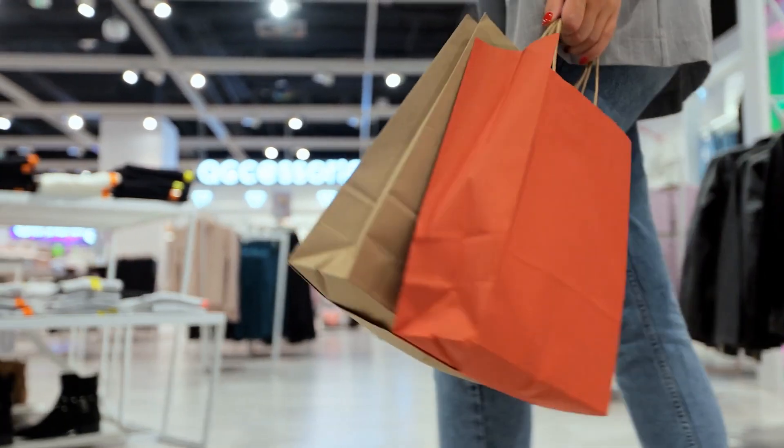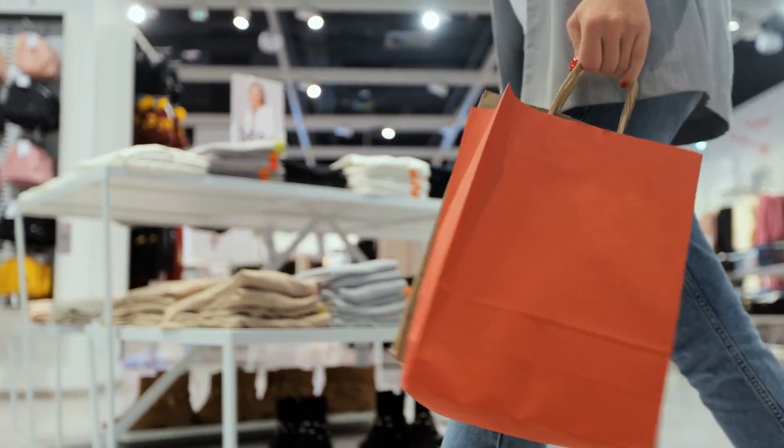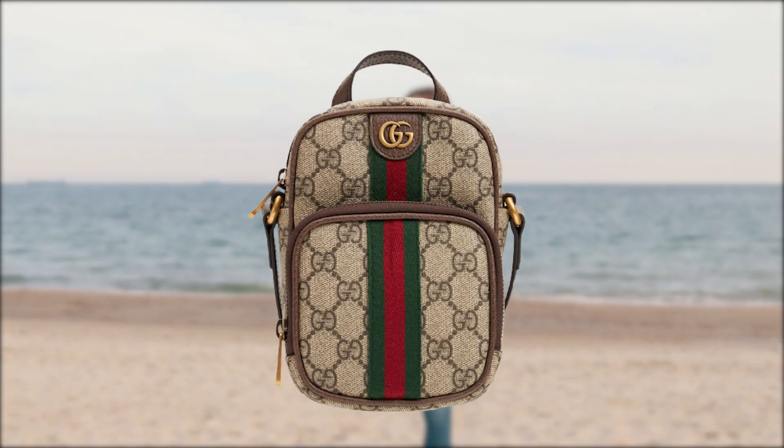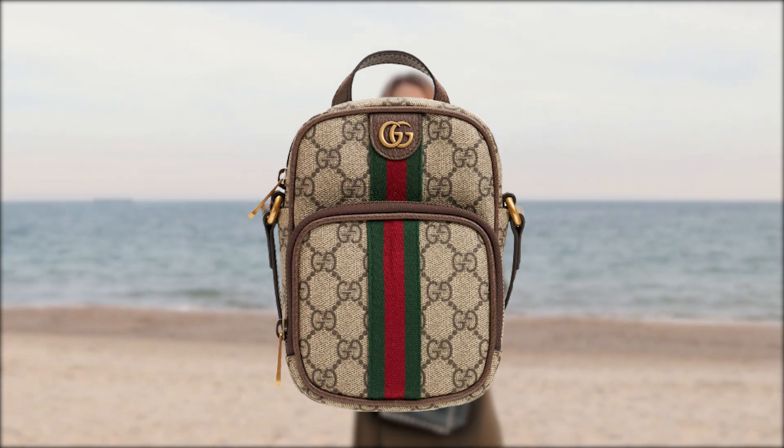The Ophidia Mini Bag, priced at $990, is an excellent choice. Its iconic design, practical features, and versatility make it a must-have accessory.